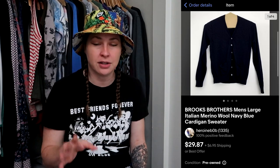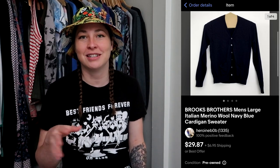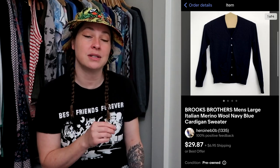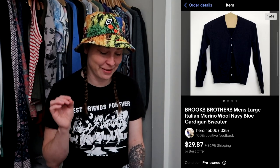Just like this sweater — this is a Brooks Brothers sweater, another gift from Melissa. She doesn't like selling wool and doesn't like the way it feels, so she gifted this to me. It also sold very quickly for my philosophy and price of $29.87. So Melissa, thank you again. Amazing.